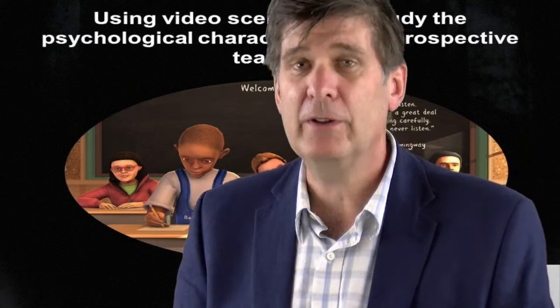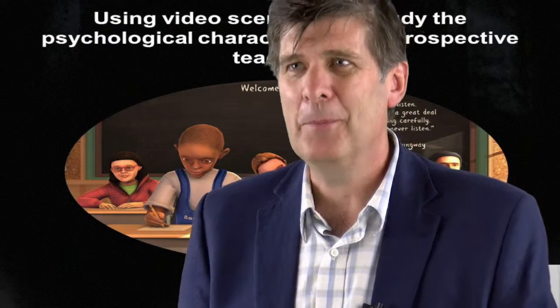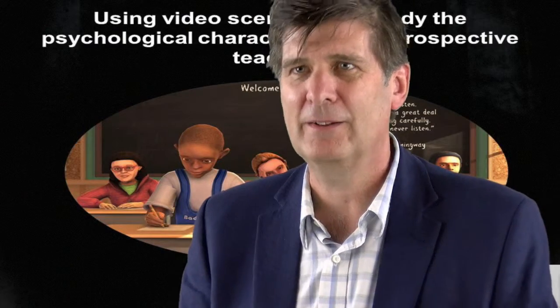Our research is currently conducted in the UK, but also in Australia, in Europe and in the Middle East. Over the next few years, we are really looking forward to developing this tool to make sure that we have a reliable, valid, and fair way of assessing these psychological attributes.